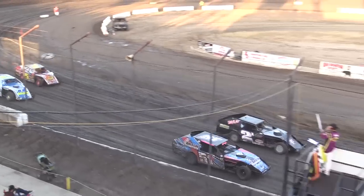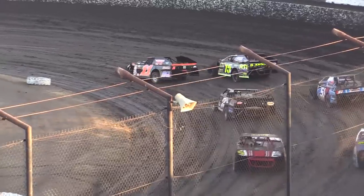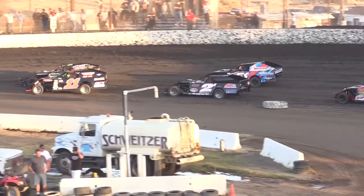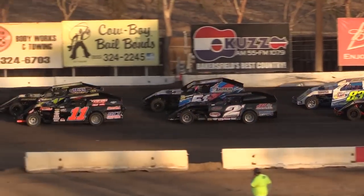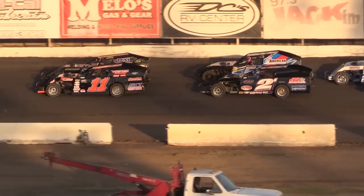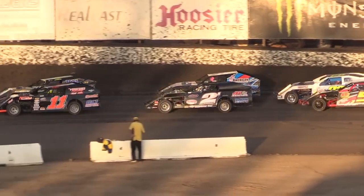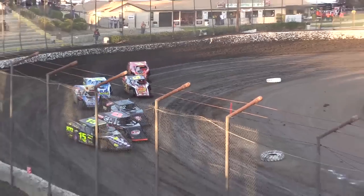Starting on the front row, the number 11 machine — that's RC Whitwell — to the outside, the number 15 of Brad Pounds. Two really fast drivers, Tommy. But this is a stacked heat race with the 2H of Bobby Hogue in third. All three of those drivers super fast and have gotten wins out here. 51B — that's Brian Clark. And we're going racing. Green flag in the air.